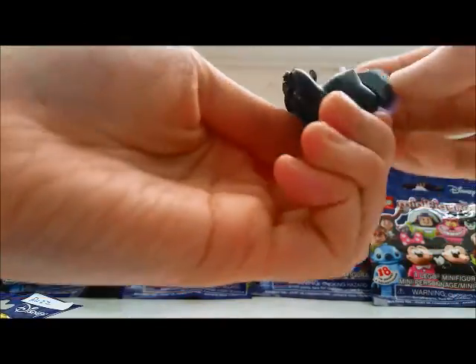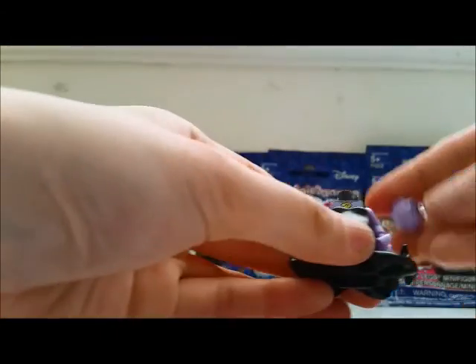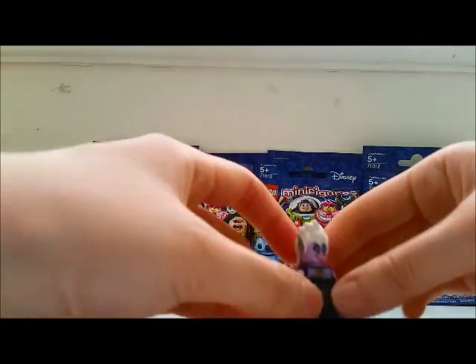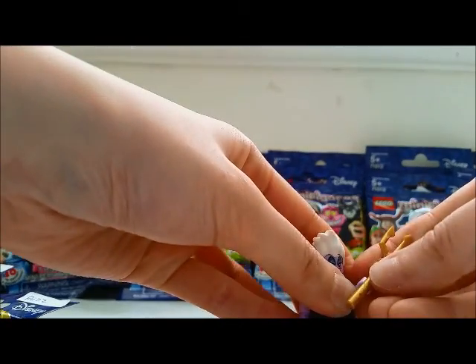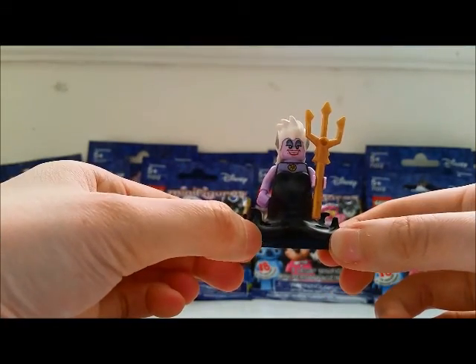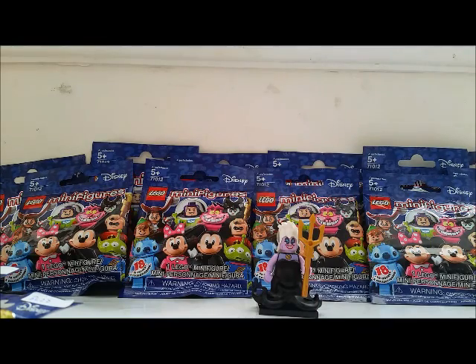Let me put her together. This looks really good. Crazy hair. Trident — I think that's actually Triton's trident. And there you go.